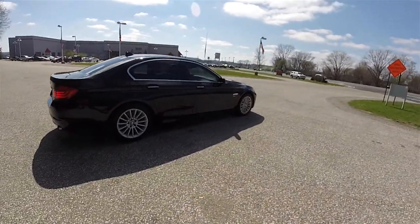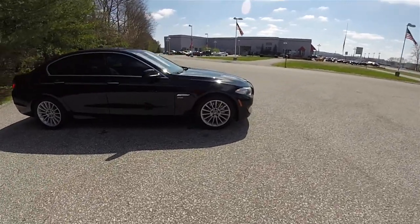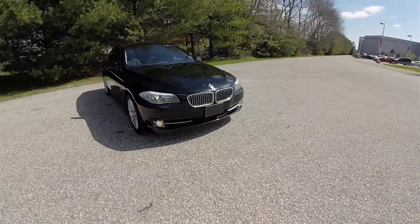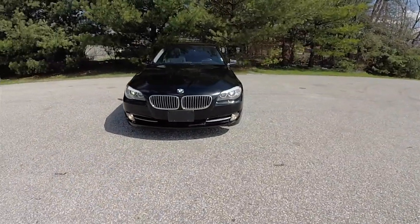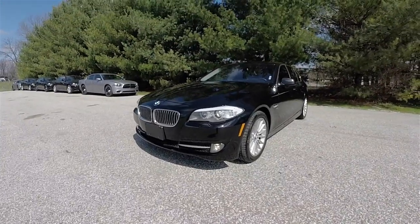This concludes our quick walk-around look at this 2011 BMW 535i X-Drive. If you have any questions or would like to see this vehicle, please contact our showroom. One of our friendly sales staff will be more than happy to answer any questions you may have. And as always, thanks for watching.